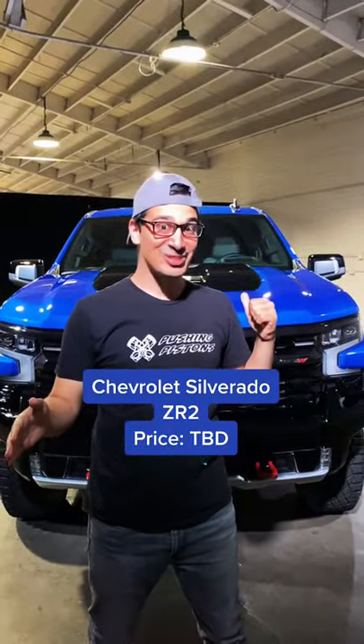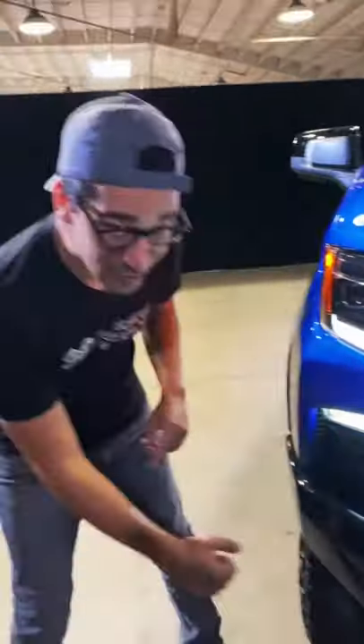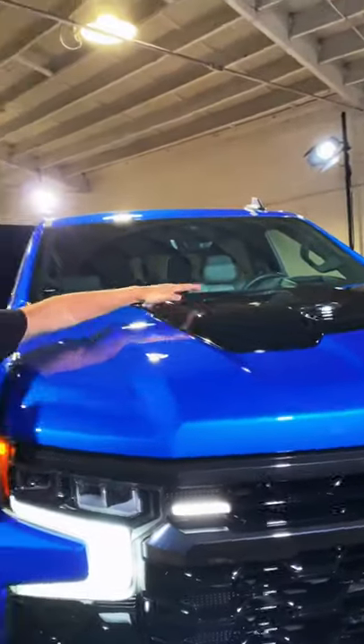I'm going to show you how the Chevy Silverado ZR2 is Chevy's ultimate pickup truck. Starting with the look, Chevy redesigned the front grille with this hollowed-out Chevy badge, these integrated LED lights, and you can actually remove this part of the bumper to get a better approach angle. But most importantly, it has a 6.2-liter naturally aspirated V8.